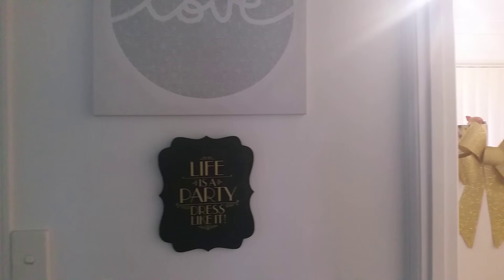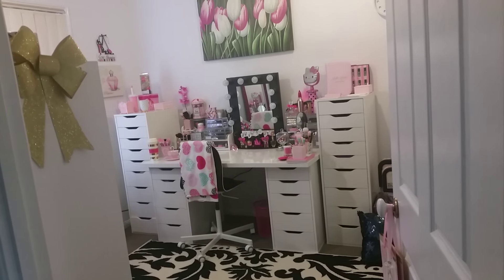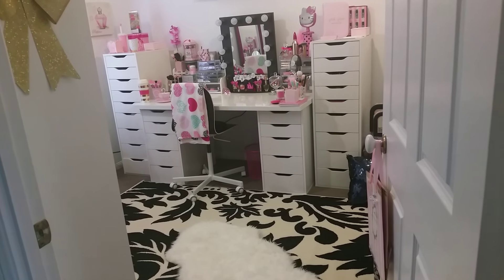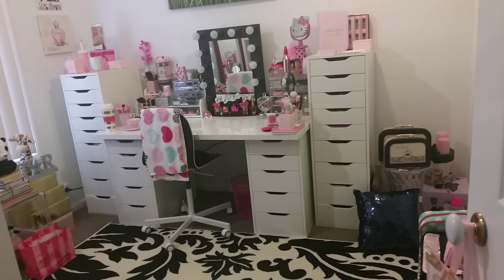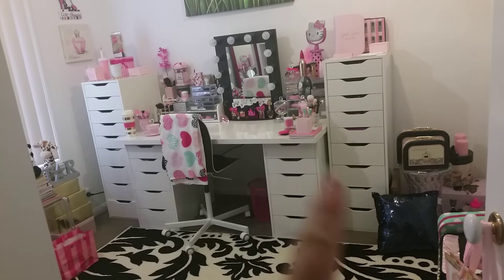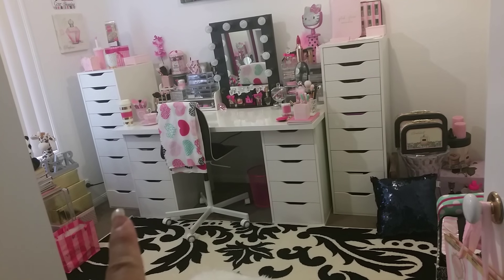The last time you saw my beauty room it looked very similar to this, but there's just been some small changes. The changes you can see are: I have now added my two side Alex drawers, which are nine-drawer Alex units. So these are the five Alex drawers with a lineman top, and these are the nine Alex drawers.